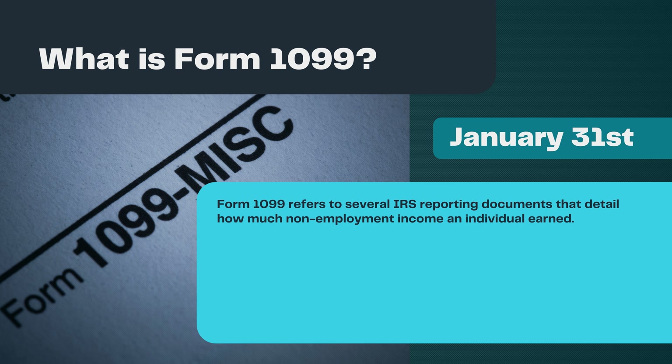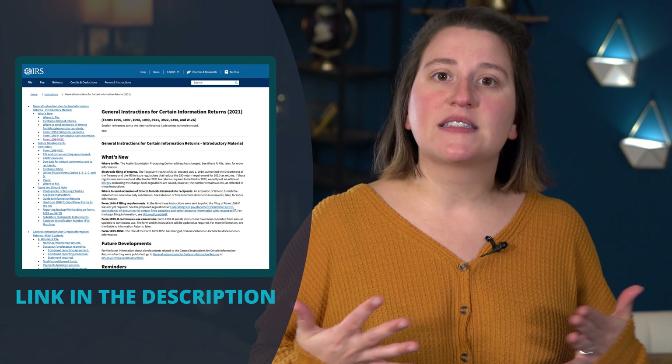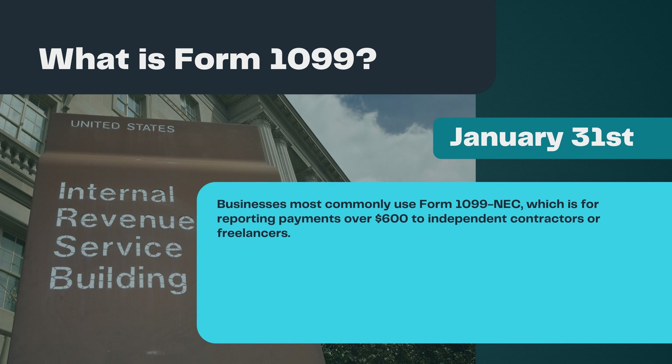What is Form 1099? Form 1099 refers to several IRS reporting documents that detail how much non-employment income an individual earned. Non-employment income could include interest from a savings account, dividends from stocks, and any compensation over $600 for contract or freelance work. Essentially, 1099s keep track of any income that is not included in a W-2. There are about 20 types of 1099 forms, depending on the source of income, and even a catch-all 1099-MISC for any earnings that do not fit into one of the other 1099 form categories. The filing and distribution details vary by the form. For more information, see the IRS's comprehensive instructions, which I'll link in the description.